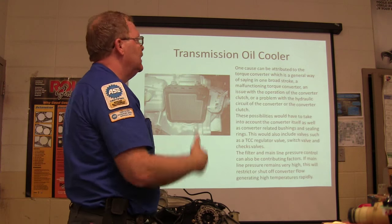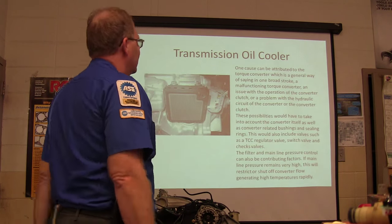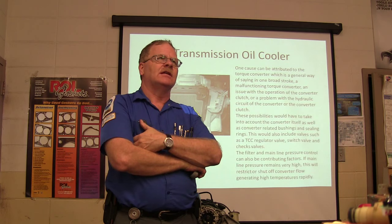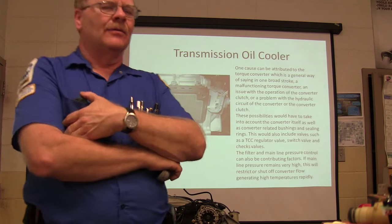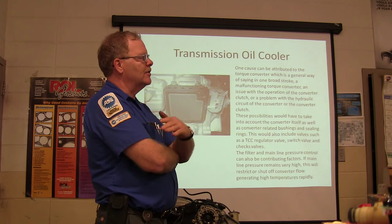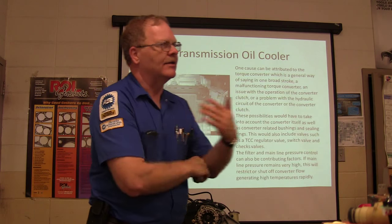A malfunctioning torque converter is where the heat comes from in a transmission — converter clutch problems and hydraulic circuit issues can cause it. On the large motorhomes I worked on, the torque converter clutch engages at 22 miles per hour — that's the strategy built into the control. Engaging the torque converter clutch reduces fluid shear, so the transmission doesn't heat up as quickly. They're basically concerned about a lot of fluid shear on those heavy vehicles.